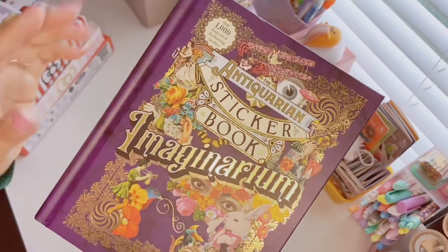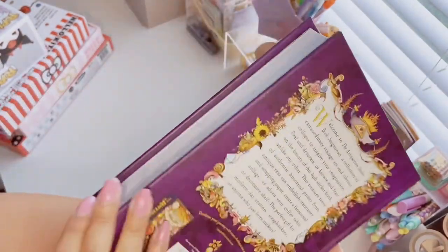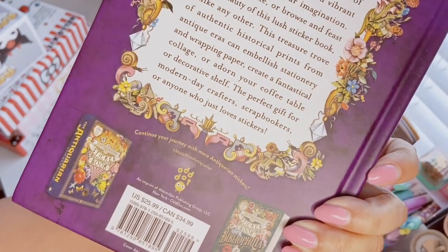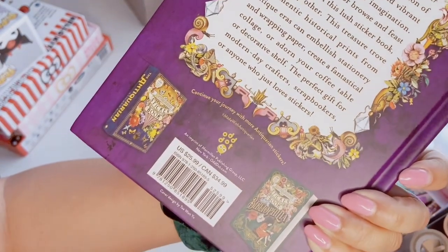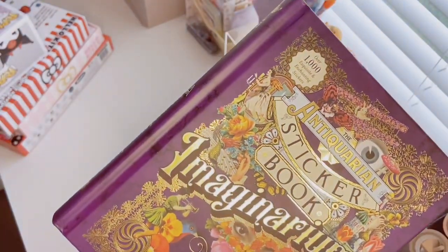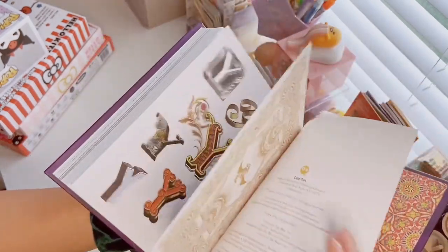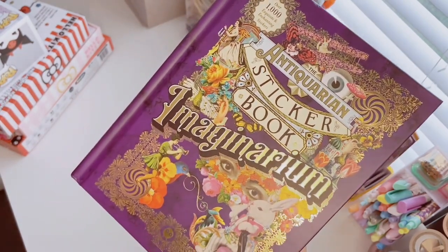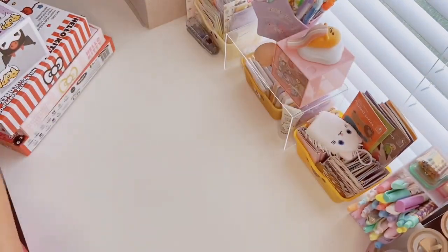Eric also got me this Antiquarian Sticker Book: Imaginarium — which is the newest book in the series — with over a thousand exquisite and enchanting stickers. It's such a beautiful sticker book. There's also a Botanist one from I think the same publisher. I have a flip-through of these sticker books on my channel — I'll link it below. It was originally twenty-six dollars but he got it from Target for about eighteen, and you can also find it on Amazon. It's full of vintage Victorian prints, and I'll make a dedicated flip-through video for it because it deserves its own video.